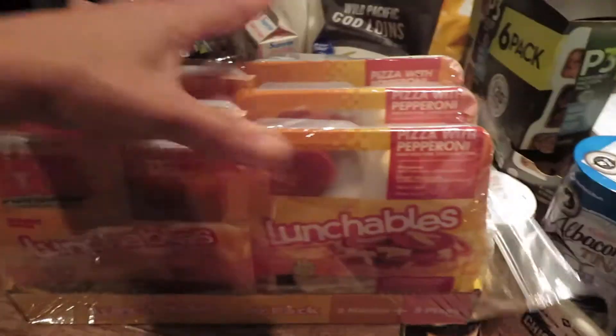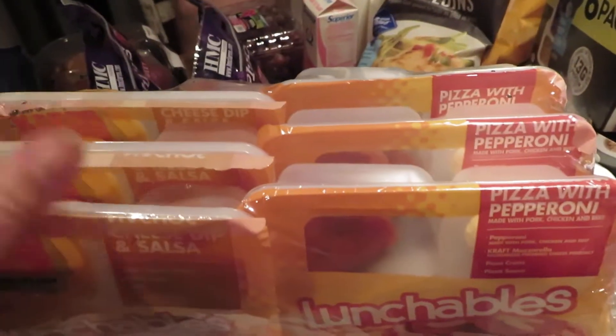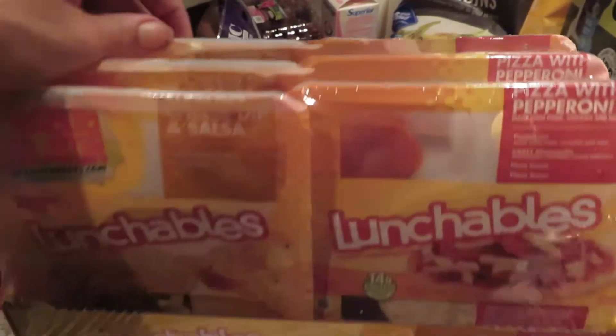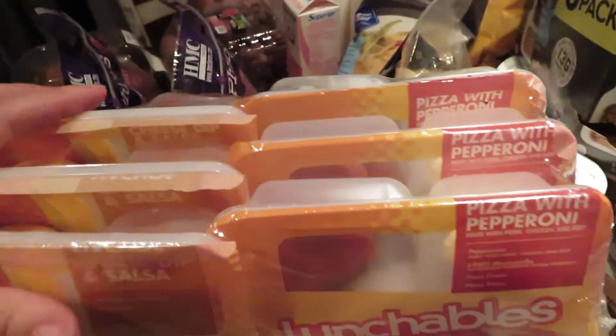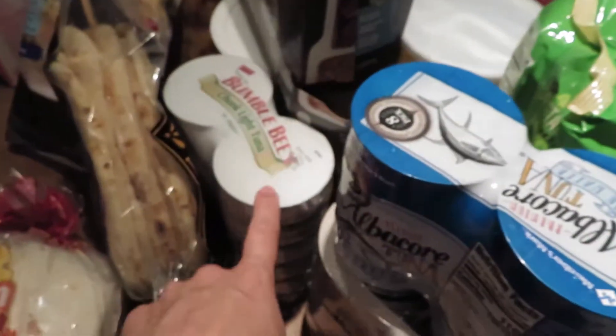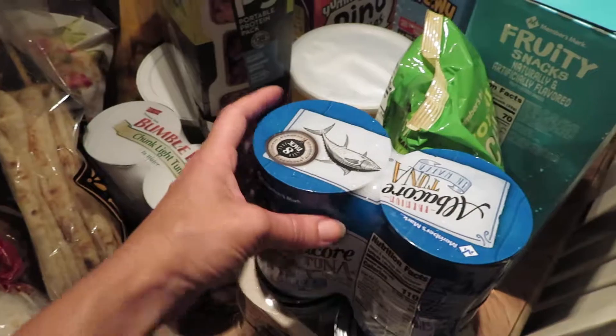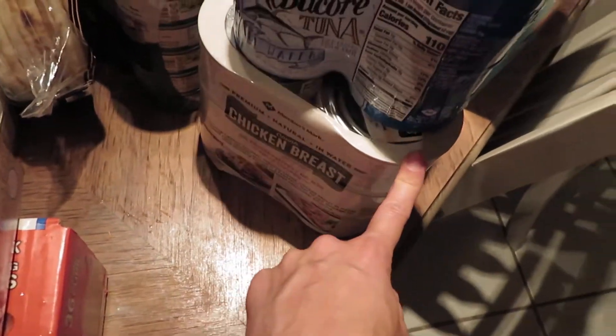The pudding is a nice treat for the kids. I also have a six-pack of lunchables as a treat for their lunches — three are nachos chips and three are pepperoni pizza. I got a large pack of tuna for everybody and a smaller pack of tuna, which is one I can have.